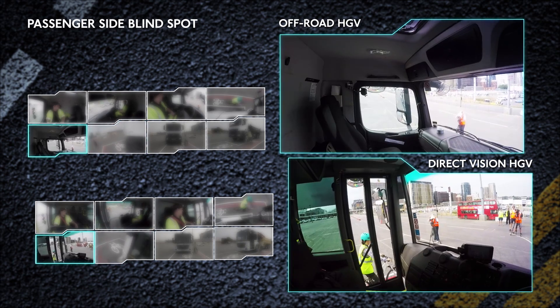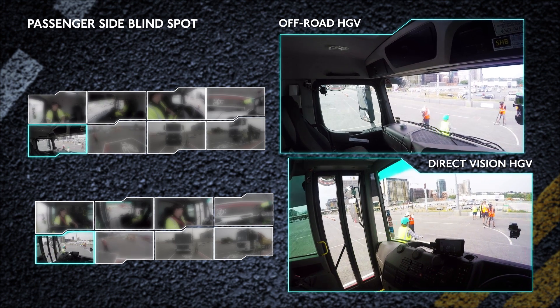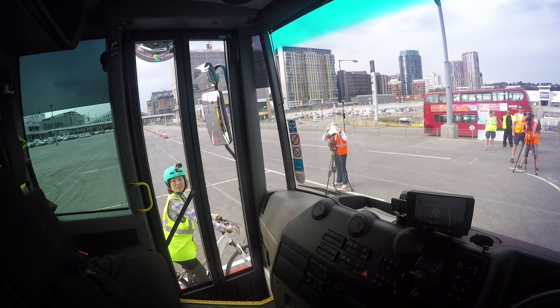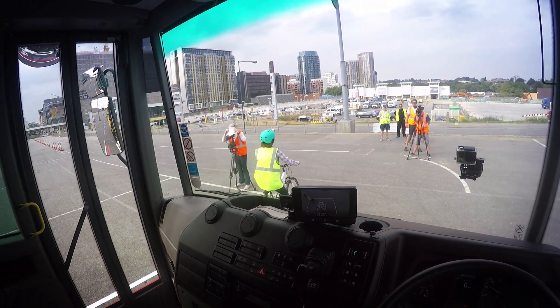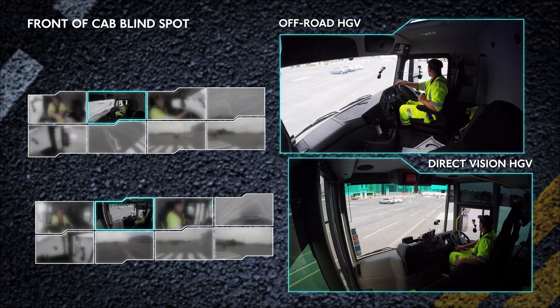Now let's see what the driver sees at the same time. What does our cyclist think about the difference? It really gave me confidence because I could see it. He saw me, so I feel more safe. With the direct vision, you can see exactly what is up against your cab. You can make eye contact with everybody. For vulnerable people, it is a better vehicle.